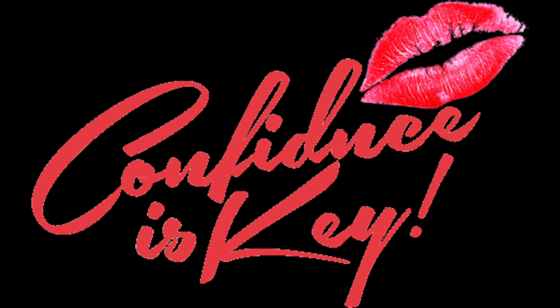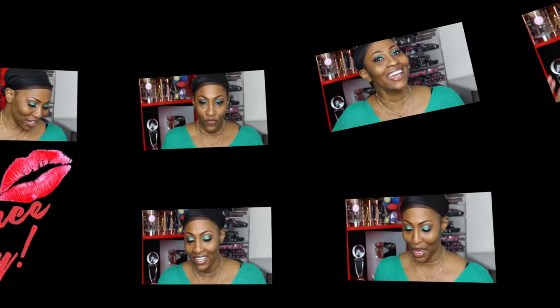It took forever to get here today, but I'm finally here. Anyway, what's up good people, aka winners? That's what we do.